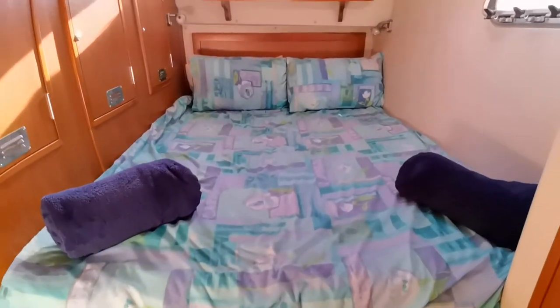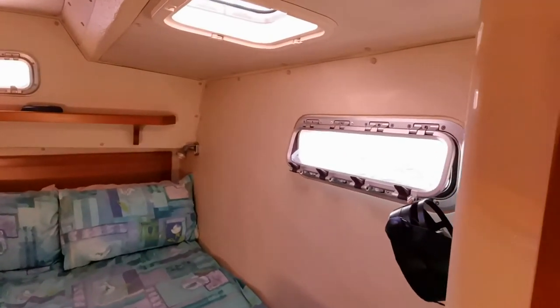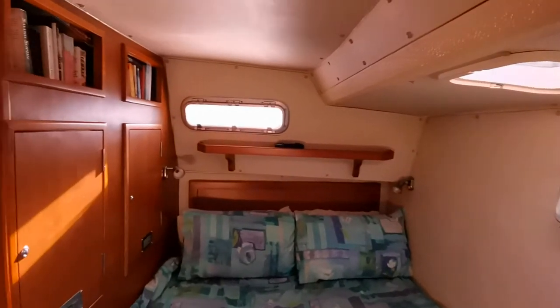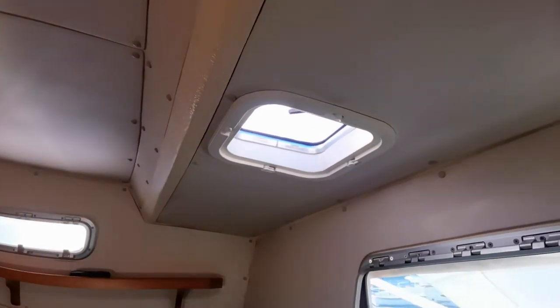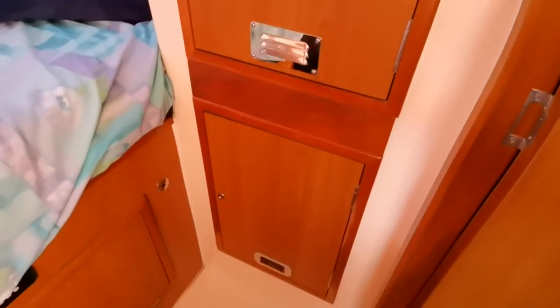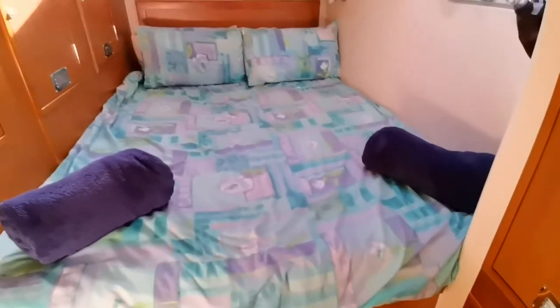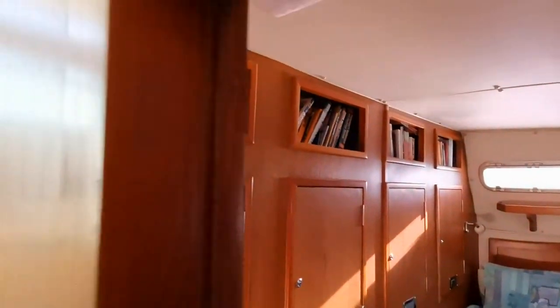This is the air control unit. There's a lovely double bed with good ventilation — port light forward, port light aft, and also a hatch. The current owners have been living aboard for the last number of years — in actual fact, they've lived aboard since they bought the vessel.